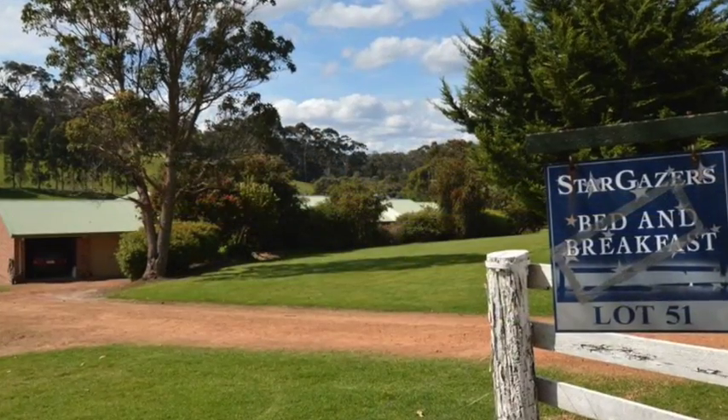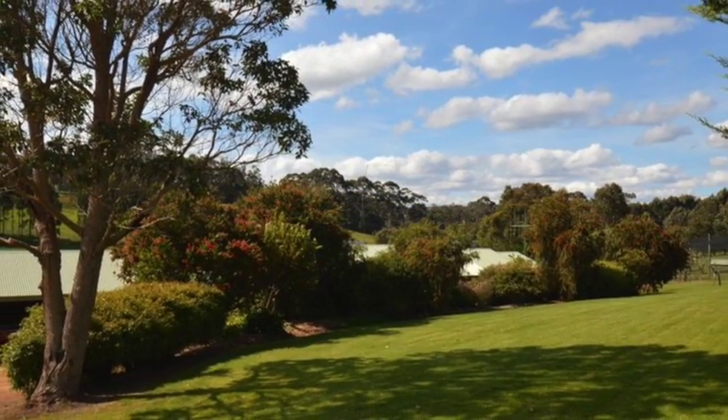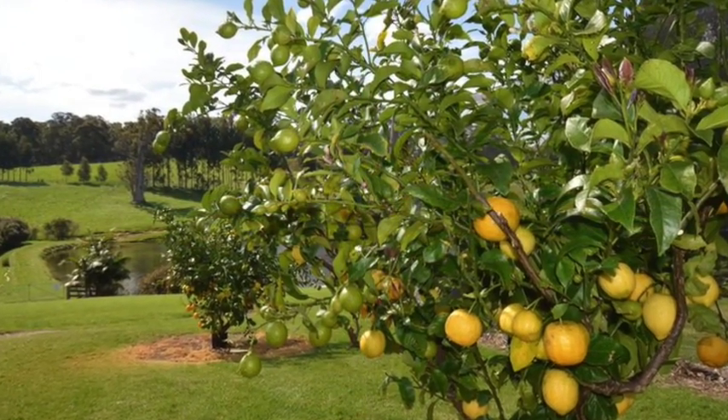With an annual rainfall in the vicinity of 1200 millimetres, the loamy red tingle, karri and jarrah soils which have been regularly tested could well be suited to more intensive land use other than grazing.